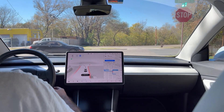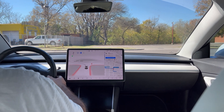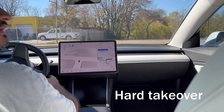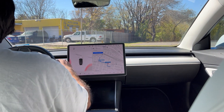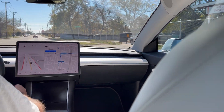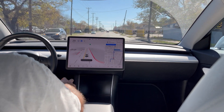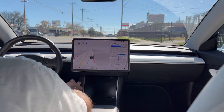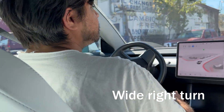We're stopping a bit too soon. We're a little too far to the left, in my opinion. We are heavily occluded — there's a car to the right. Would they have slammed their brakes and stopped for us? Probably. Is it courteous to do that? No. Got a turn — that's a wide turn, a very wide turn.